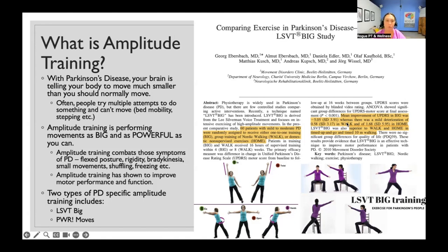Amplitude training is performing movements as big and as powerful as you can. You are using amplitude training to combat the symptoms of Parkinson's. That flexed posture — you use amplitude training to get bigger. You're also working on rigidity; with Parkinson's muscles get more stiff and the spine becomes rigid. Bradykinesia, basically the slowness of movement — you can use amplitude training to move faster and bigger. And if you find yourself taking smaller steps — hypokinesia — or experiencing shuffling and freezing, we're using amplitude training to combat all of those.